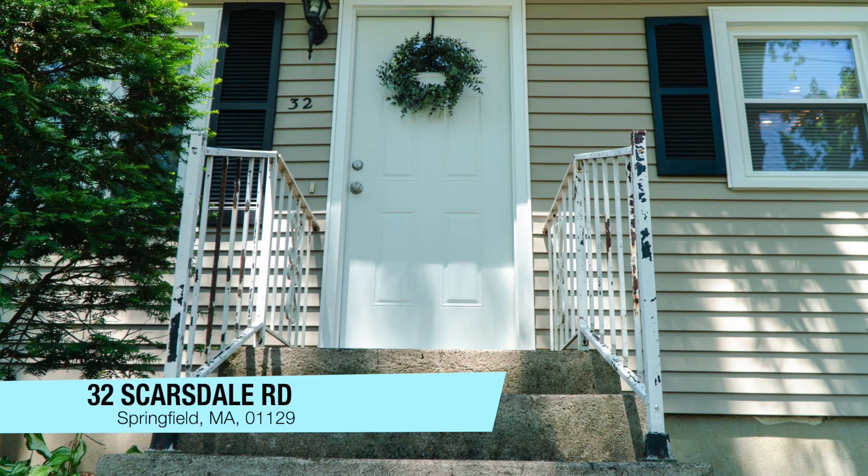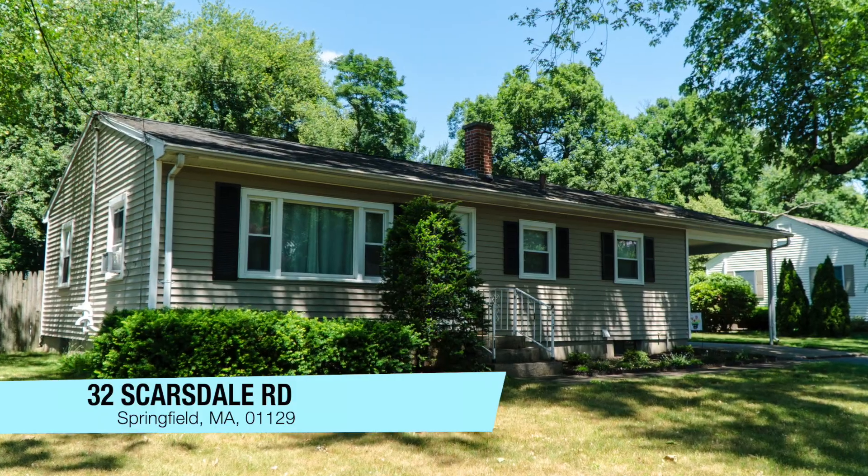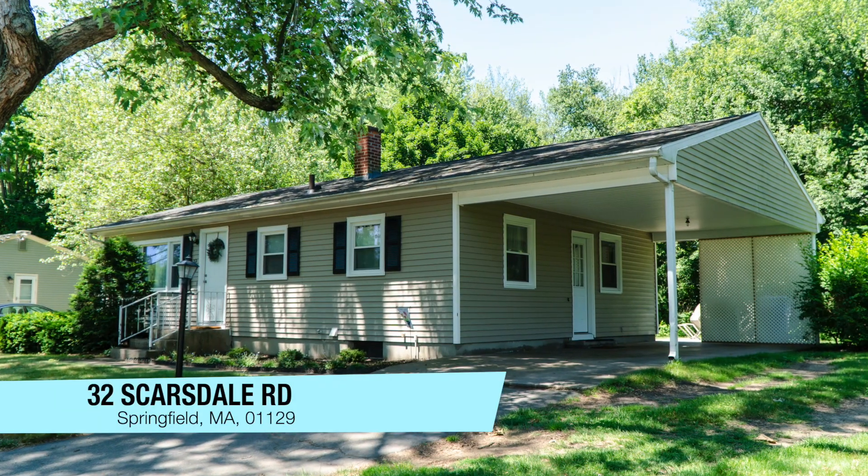Welcome to 32 Scarsdale Road here in the 16 Acres section of Springfield. I am so excited to show you this beautiful ranch that just listed. You're going to be the first to see it. Come on in.